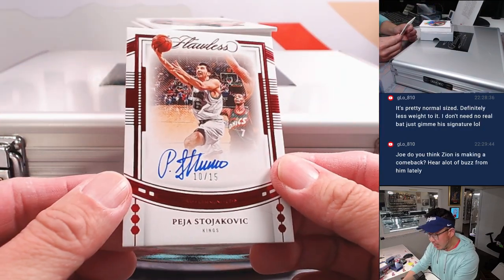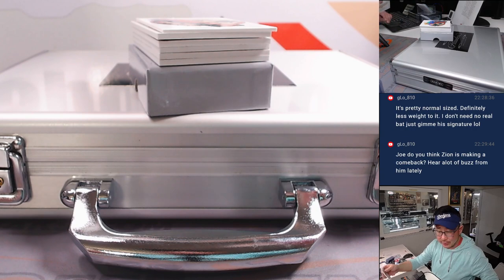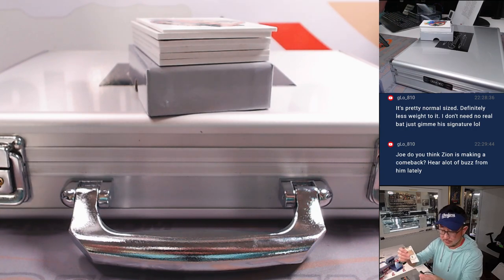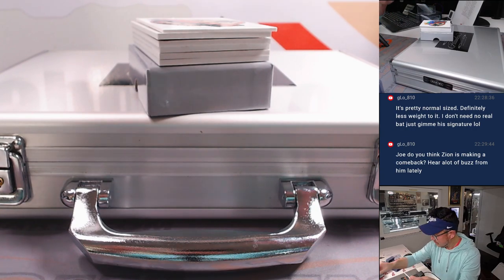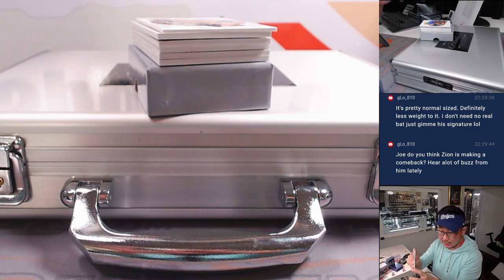And we've got Peja Stojakovic, 10 out of 15. Isn't his kid in college? Maybe in the tournament? This is Sacramento Kings — going to be for Alex. Last spot, Mojo.